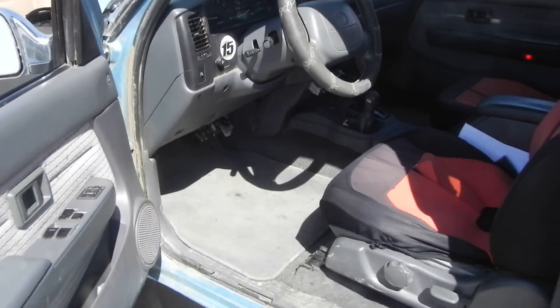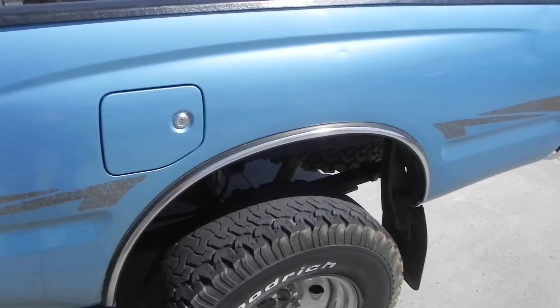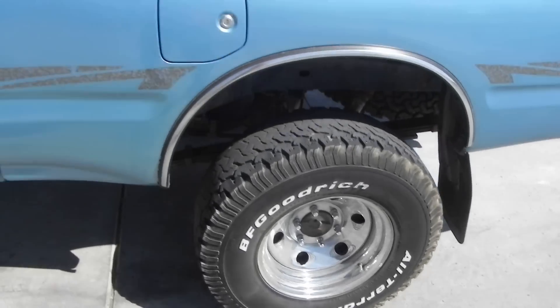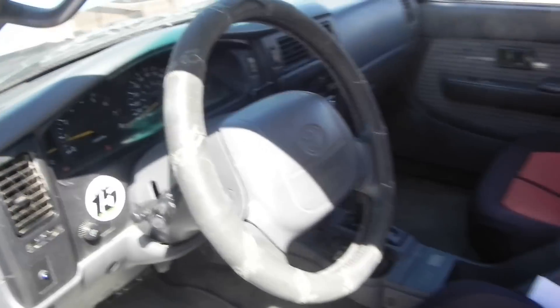It's got a Viper alarm system on it also. Other than that, not too much aftermarket stuff — just the rims. And this is my baby, so I hope you enjoyed.